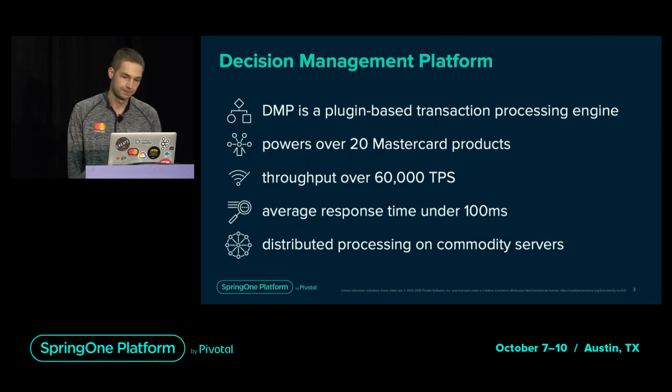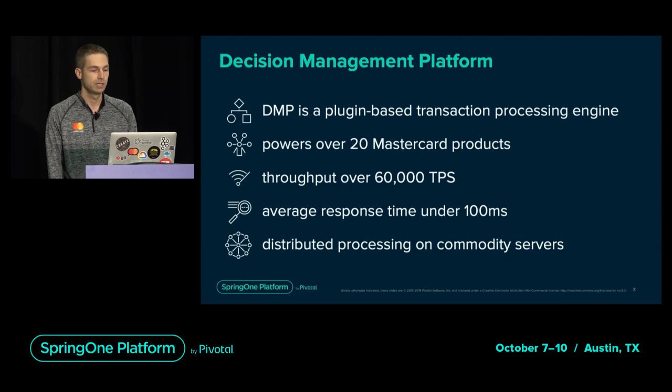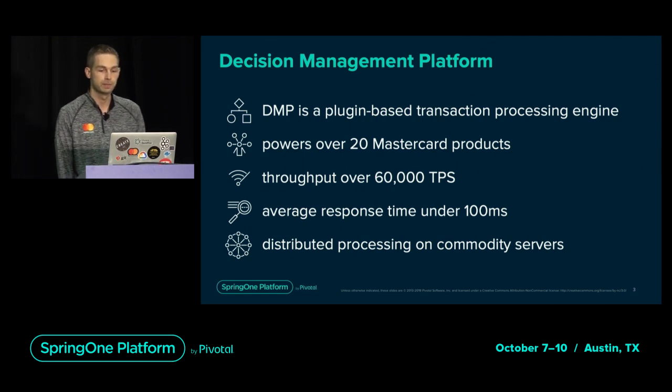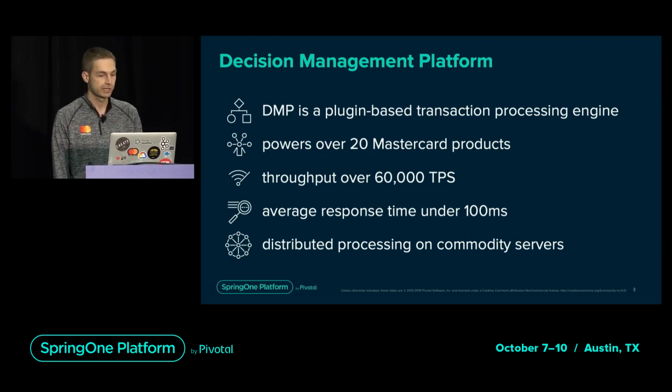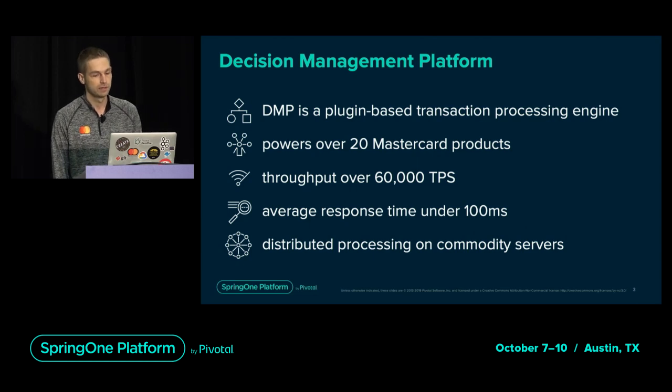What is the decision management platform? It's MasterCard's multi-purpose transaction processing engine based on plugin architecture. We provide a framework and supporting services used to implement over 20 MasterCard products. Any time you swipe or tap with a MasterCard, your transaction goes through our platform before it's approved.